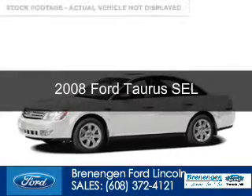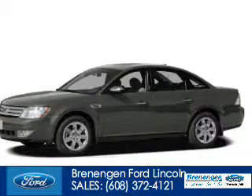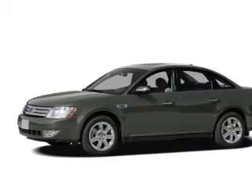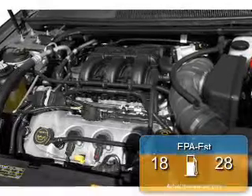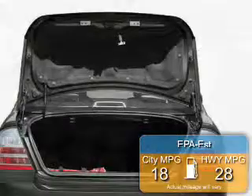This is a used 2008 Ford Taurus, powered by front-wheel drive, a 3.5-liter six-cylinder engine, and a six-speed automatic transmission. Great fuel efficiency saves you money by requiring fewer trips to the gas station.